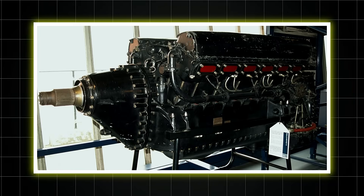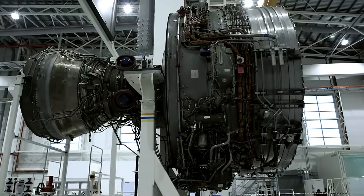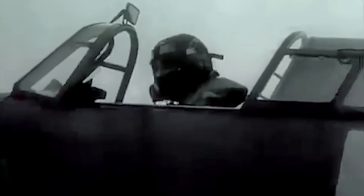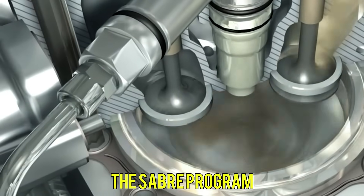Meanwhile, Rolls-Royce played a subtler but equally damaging game. While publicly supportive, they quietly suggested to officials that Napier lacked the manufacturing expertise for such a complex engine, pointing out that Napier was a smaller firm without Rolls-Royce's vast resources. The most damaging opposition came from within the RAF itself. High-ranking officers who'd built their careers around other engines actively undermined the Sabre program, influencing aircraft assignments and ensuring Typhoons went to the worst-maintained airfields with the least experienced ground crews. One senior officer was overheard saying, 'The Typhoon will fail, and when it does, we'll go back to proper engines.'